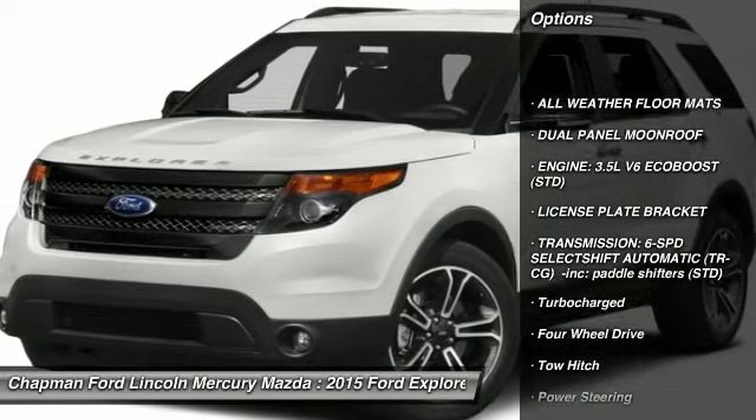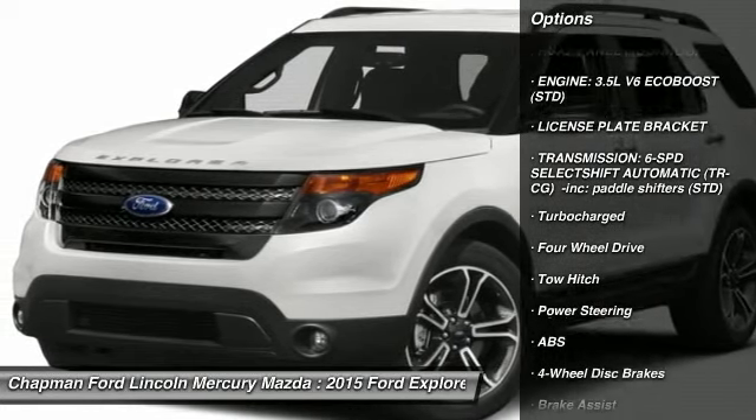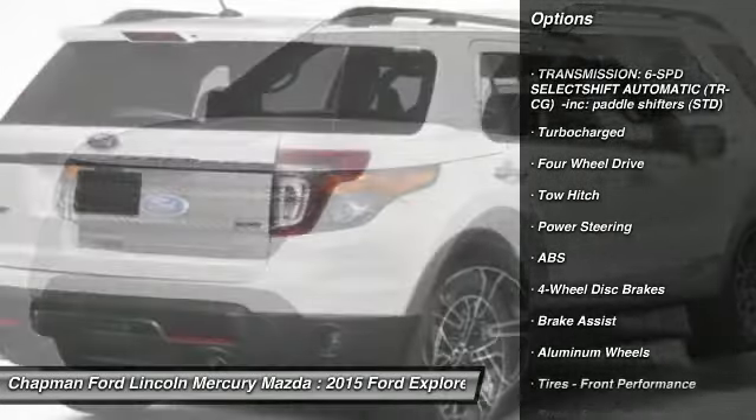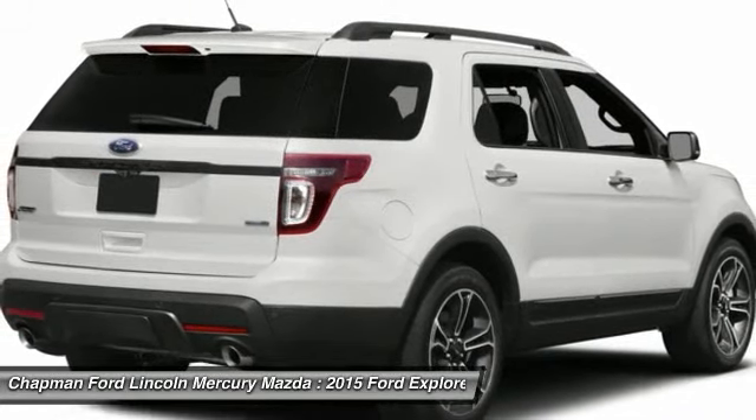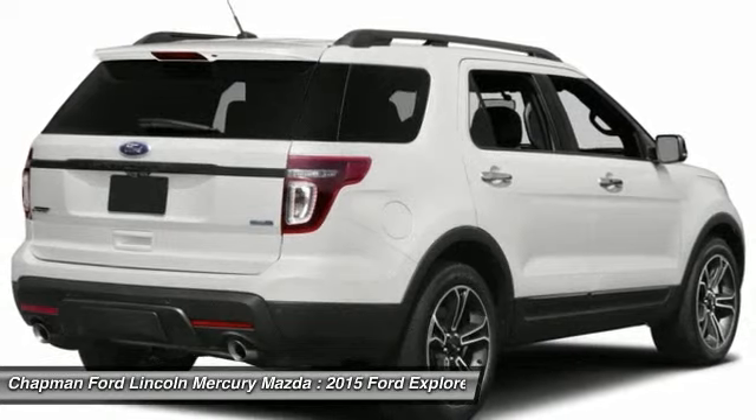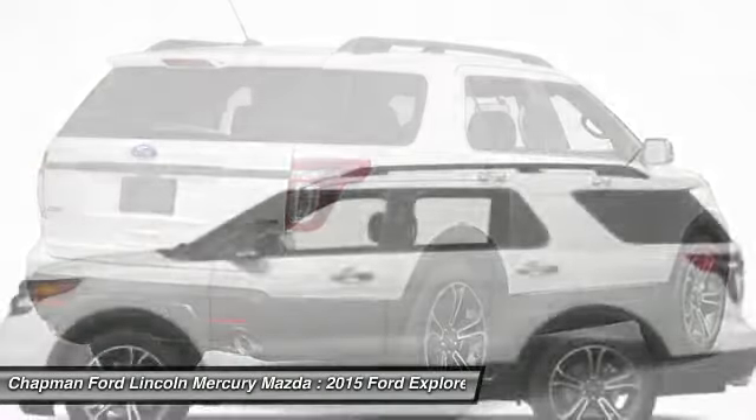Anti-lock braking system, tow hitch, power passenger seat, steering wheel audio controls, power steering, adjustable steering wheel, aluminum wheels, four-wheel drive, four-wheel disc brakes, keyless entry.